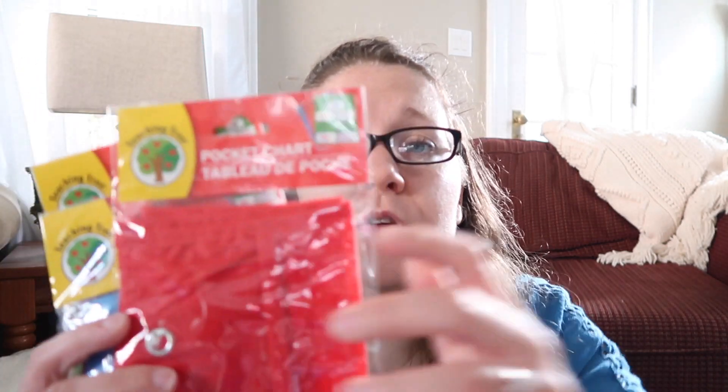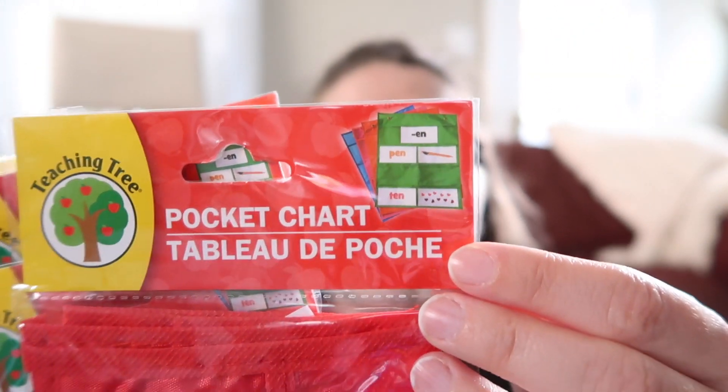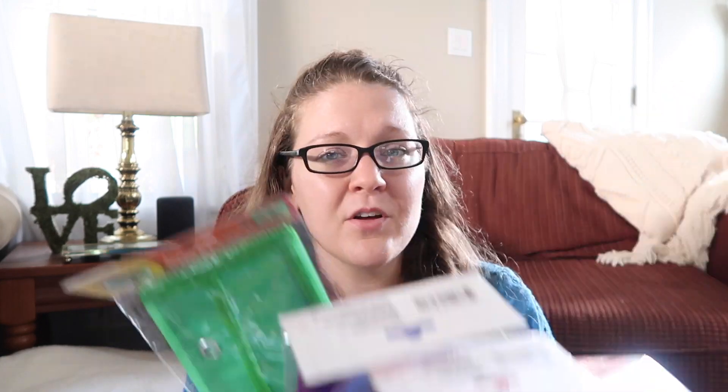I found a ton of new pocket charts. The first ones are a five-pocket chart — one long pocket on top and four pockets below. In the example they show the word family '-en' with the words 'pen' and 'ten,' so you can add a picture of a pen next to the word and the number 10 next to the word. It's a great way to have a focus on top with pictures to support below, or make it interactive where kids write their own words or match a word to a picture. I picked up four of these in red, blue, purple, and green — it'll make the classroom really colorful.